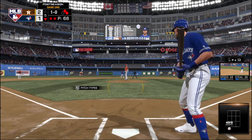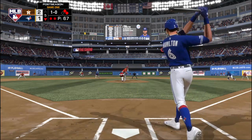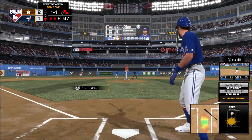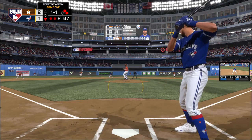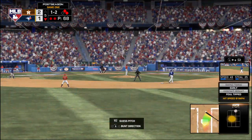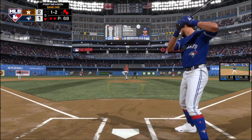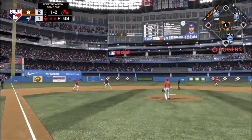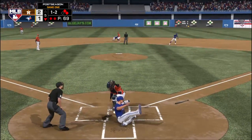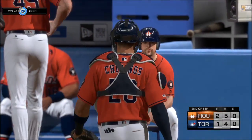A fastball — close, but ultimately ruled a ball. 1-0. He fouls this one off. 1-1 — here it is. He can't get there in time, the throw home. The tag there from Torino — he is out at the plate. Blue Jays leave a pair. They still trail it 2-1.